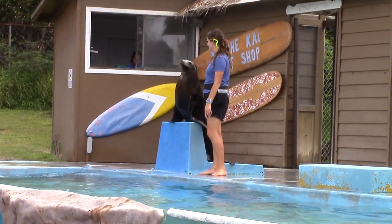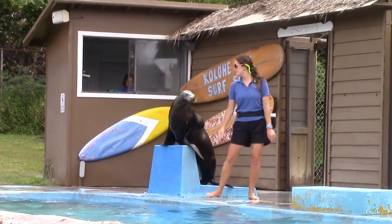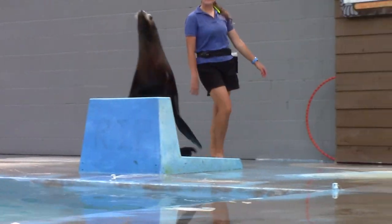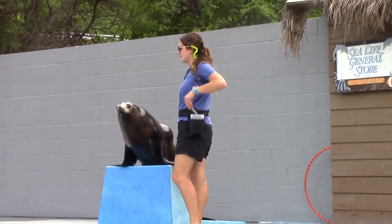California sea lions can be found up and down the Pacific coast, as far north as Alaska and as far south as Mexico. Do we have anyone out there visiting from the west coast?